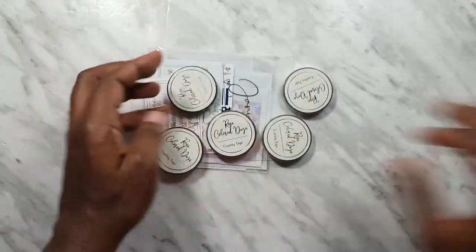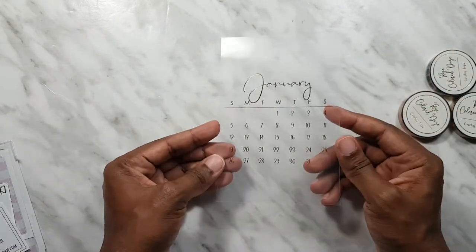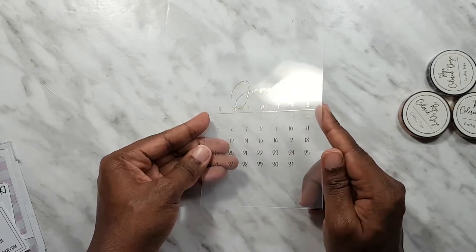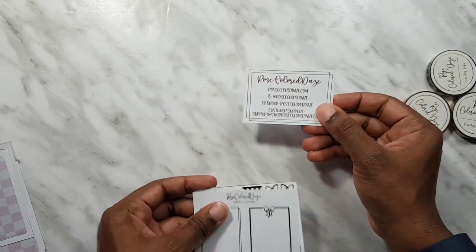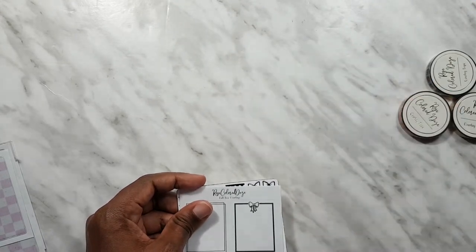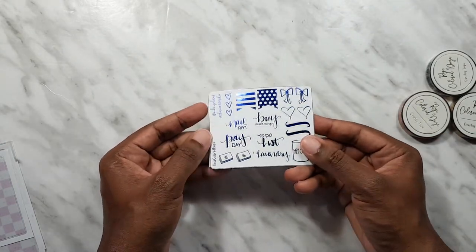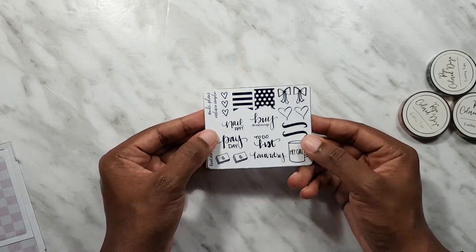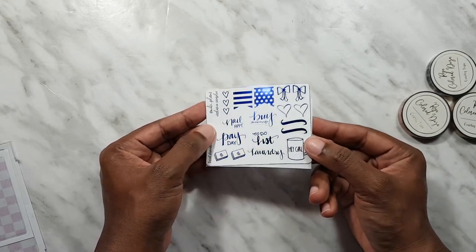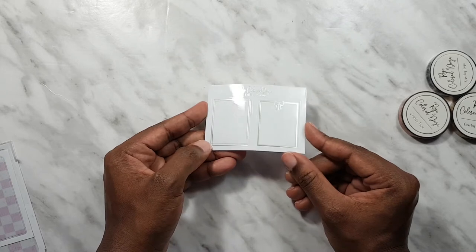All right, so this is the freebie journaling card that we get — it is in gold foil and it's for January. Here are the other freebies: this is the collectible business card. I have this one already. Next, I used Nikki Plans' code to get her freebie sampler and I just put her name in the notes — I kind of collect these now.